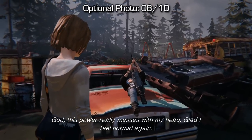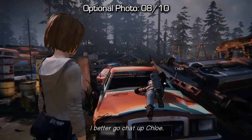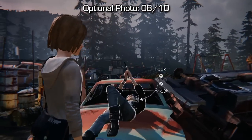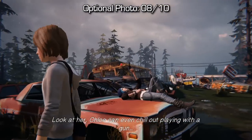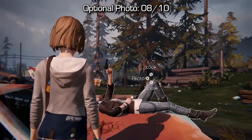After you collect the main five bottles, you'll have a little bit of story and then you'll regain control of your character with Chloe lying down on a car hood directly in front of you. You can go up to her, speak to her, and look at her, but before you do that, if you approach her from a very specific angle from this side, you can take a picture of her — so make sure you do that.